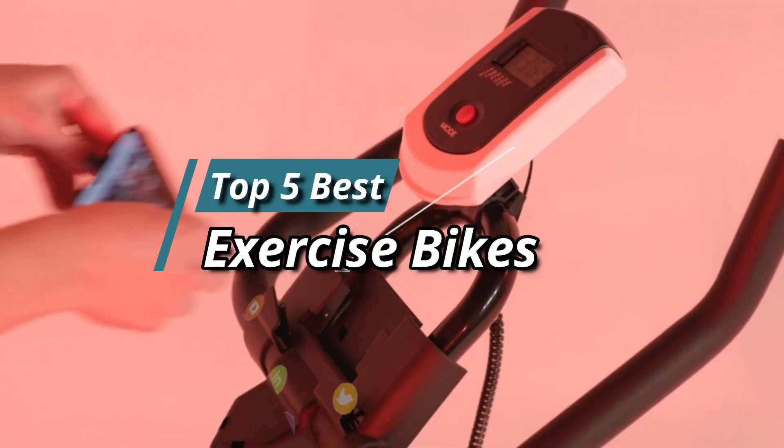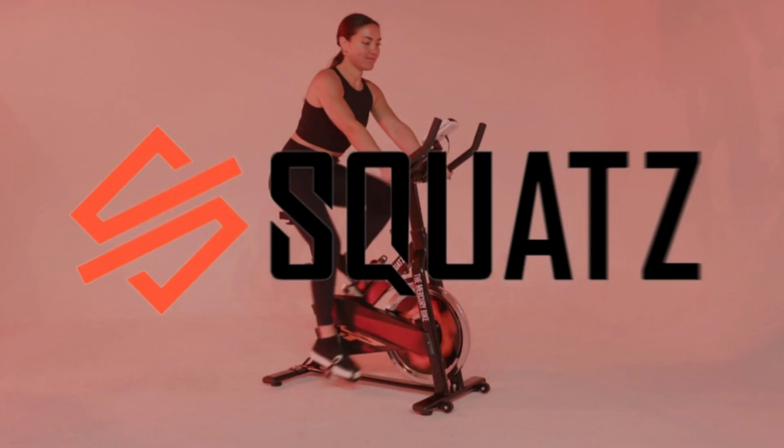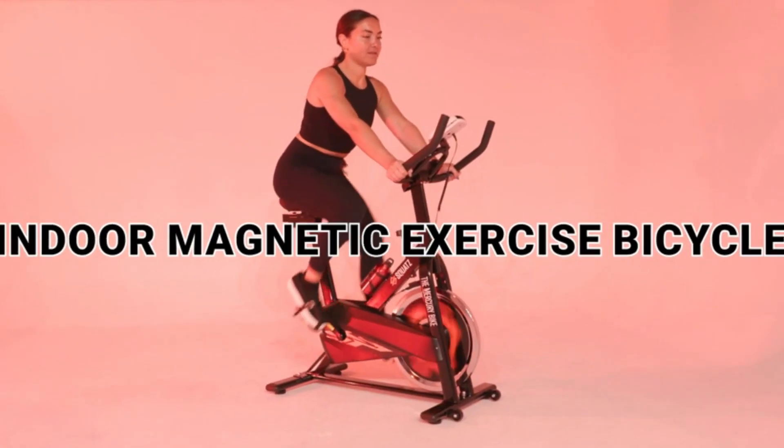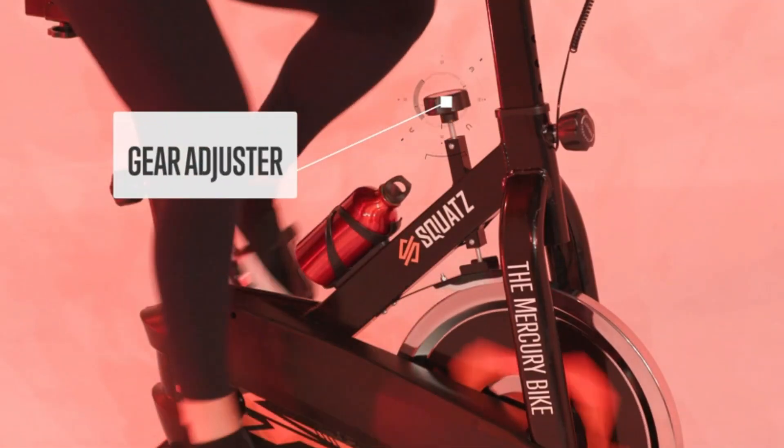Hello friends, this video focuses on the top 5 best exercise bikes. Through massive research and analysis, I've compiled a list of options available based on their features, quality, prices, and reputation of the manufacturers and customer feedback.